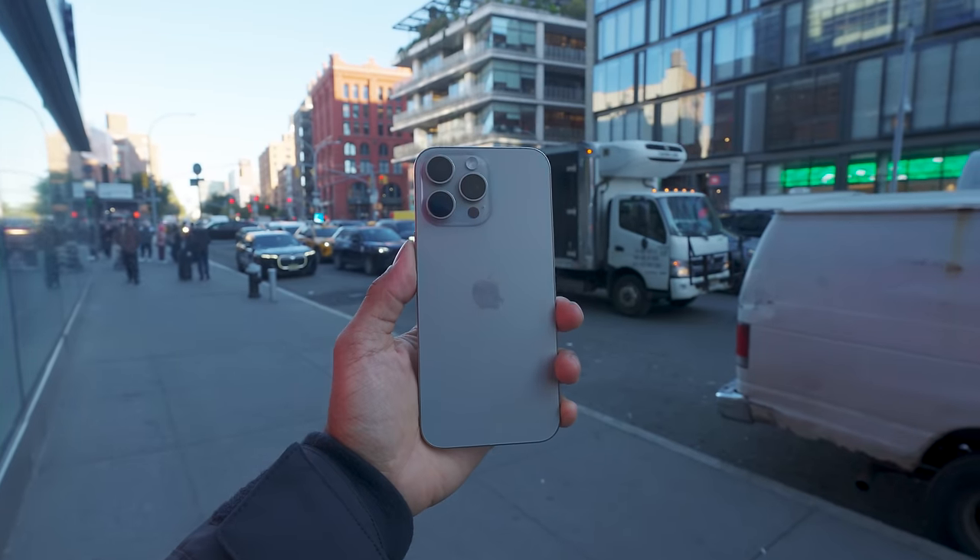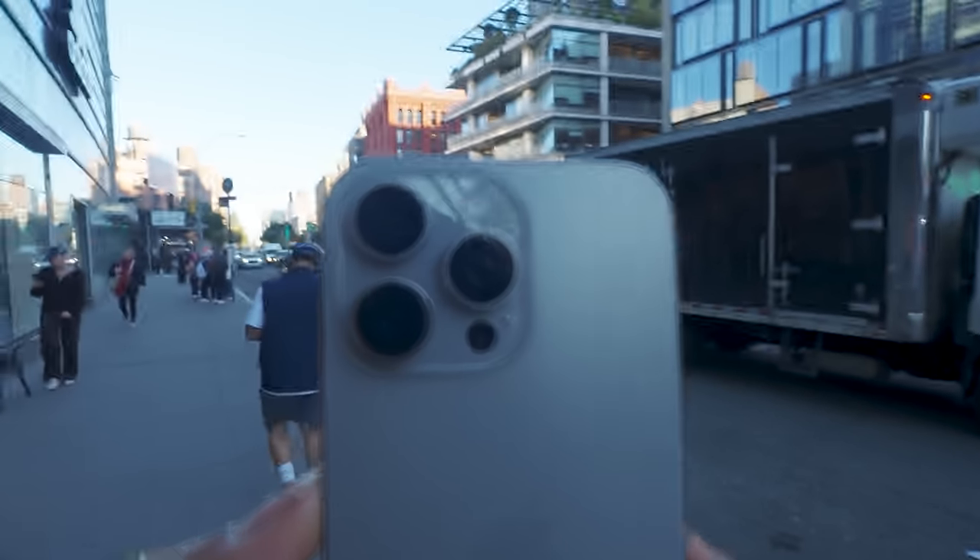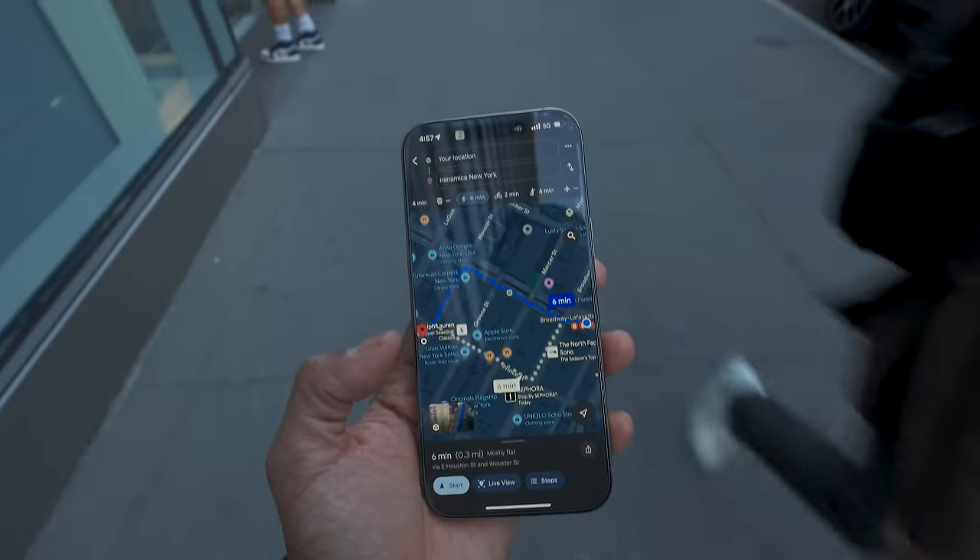I have two wireless charging pads on my desk alone, so my iPhone 16 Pro Max is rarely dead, but the battery life is solid and can last you a full day.